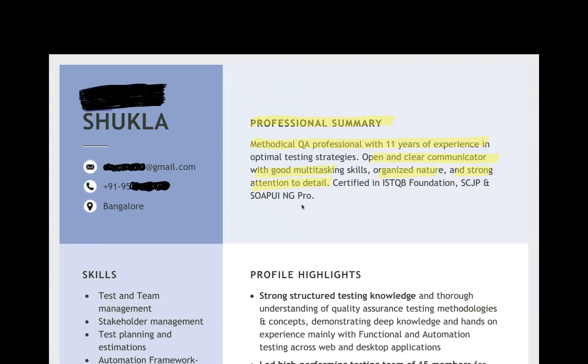She has highlighted certified in ISTQB, SCJP, and SOAPUI NGPRO as well. This is for functional testing, this is for Java, and this is for an automation tool also — if she wants to highlight those certifications. That's really good.